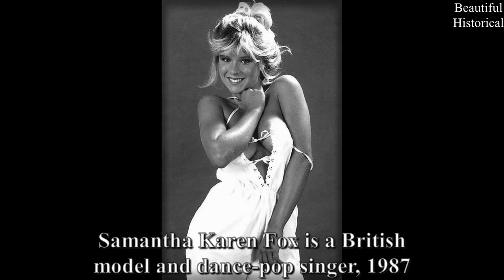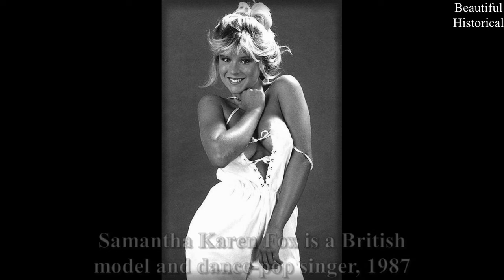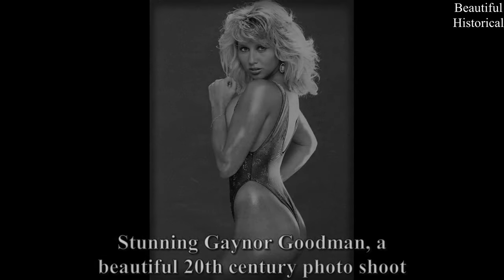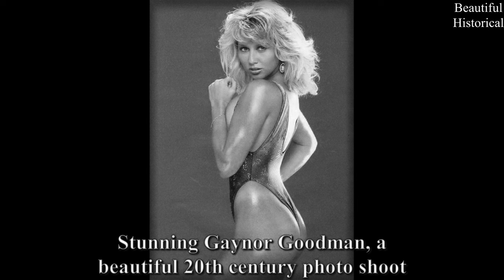Samantha Karen Fox is a British model and dance pop singer, 1987. Stunning Gainer Goodman — a beautiful 20th century photo shoot.